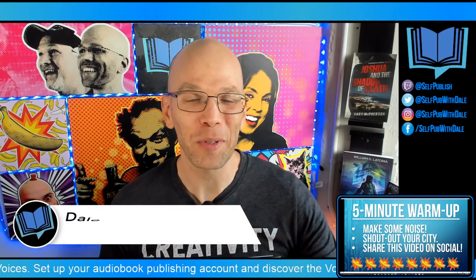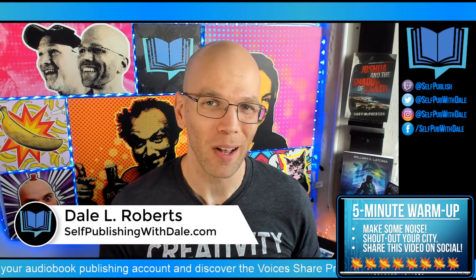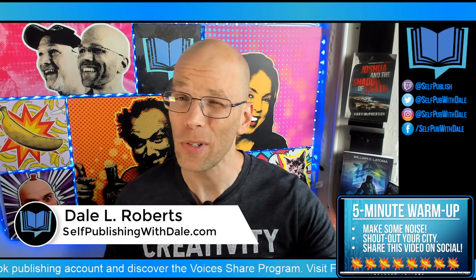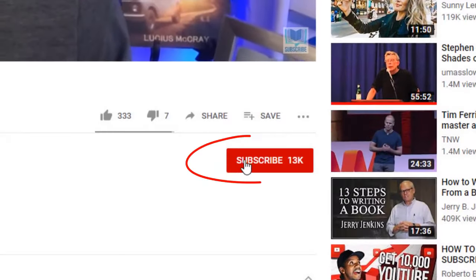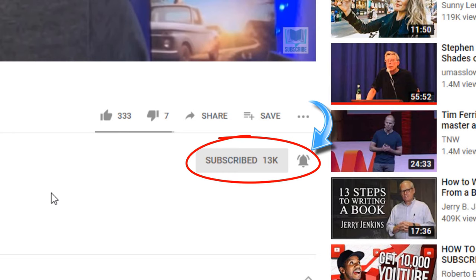This is Self Publishing with Dale. If you'd like to learn more about publishing books that sell and building an unstoppable author brand, make sure that you hit that little subscribe button and turn the bell notification on so that way you don't miss a single video.